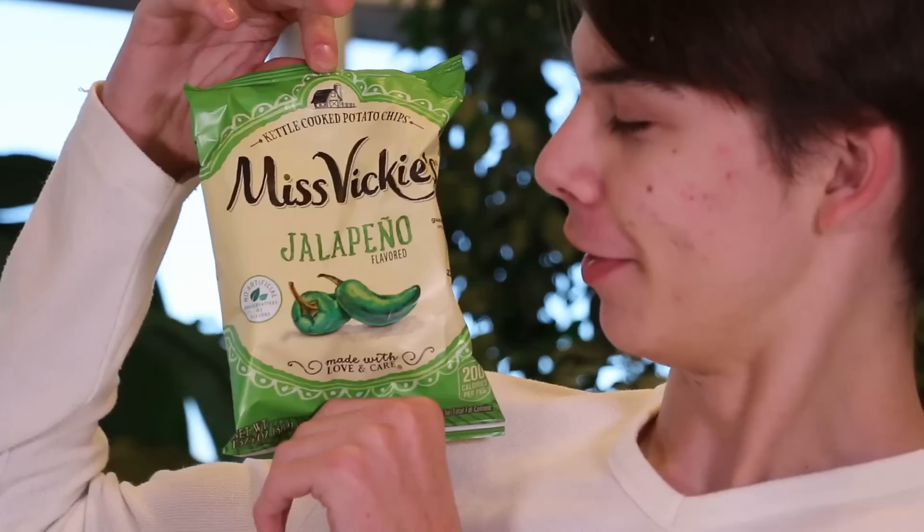These are really good. I've had them before. These are some jalapeno chips, and I'm not sure I want to try these because I don't like jalapenos.